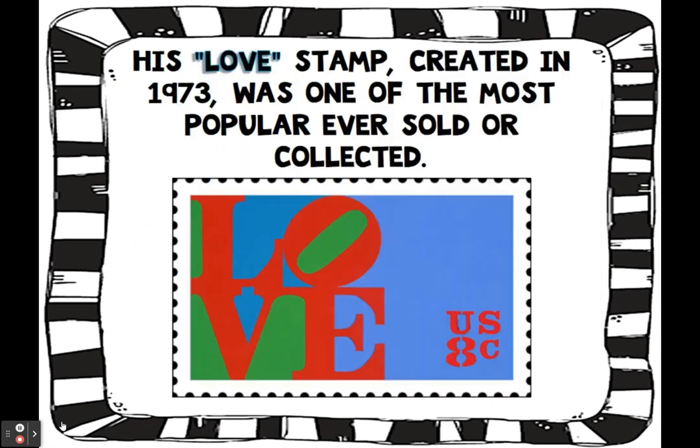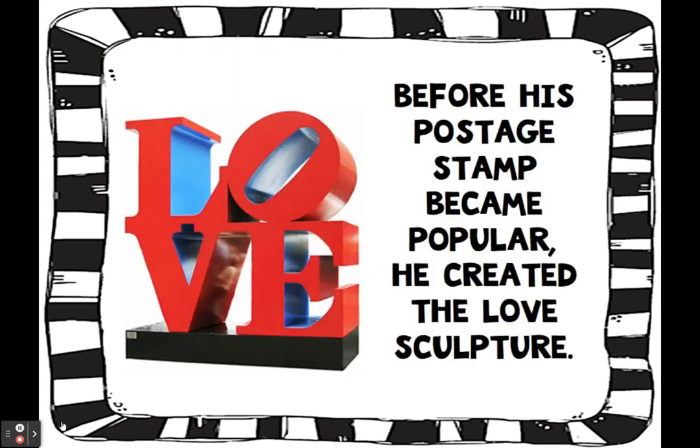His love stamp, created in 1973, was one of the most popular ever sold or collected. Before his postage stamp became popular, he created the love sculpture.